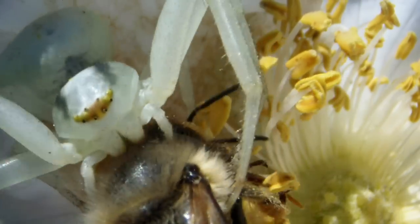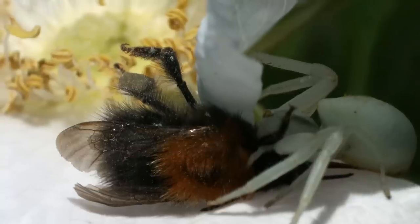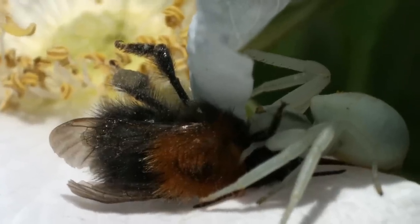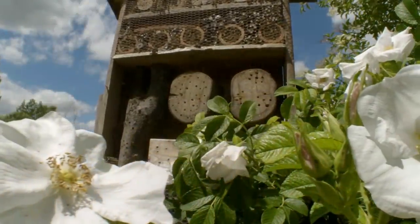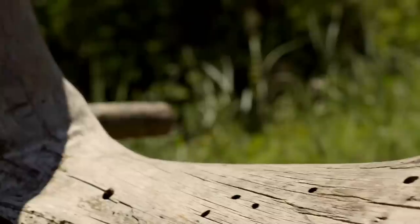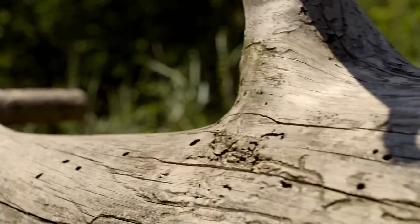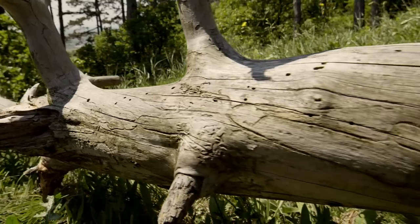She injects her victim with a venom, and once immobilized, sucks out its inner juices. It's a murderous end in the driveway of the Bee Hotel.